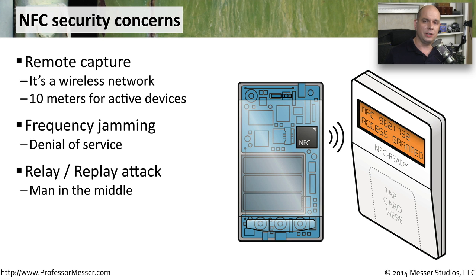Just like any other network, you also have the concern of a man-in-the-middle attack. The man in the middle could be relaying information between what may look like a legitimate NFC endpoint and the actual NFC device. Or it could be a capture of information and then a replay of that information into the wireless NFC network.